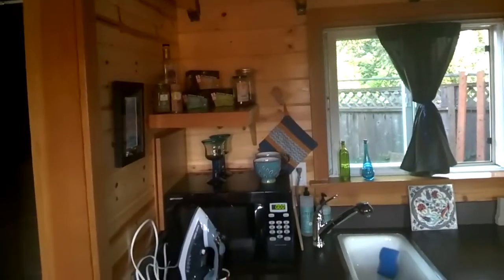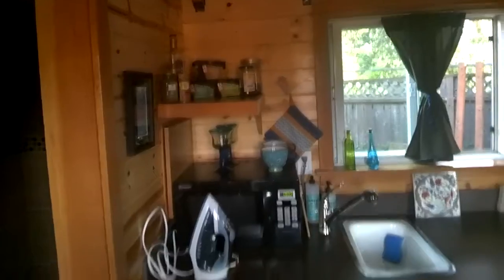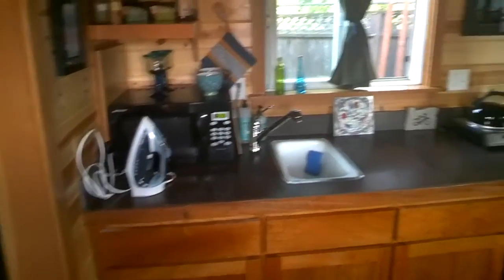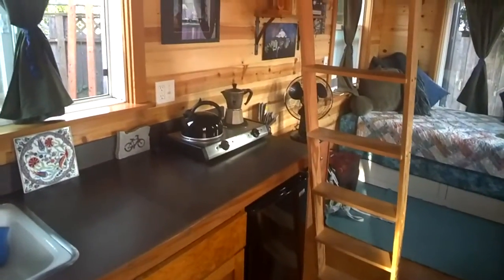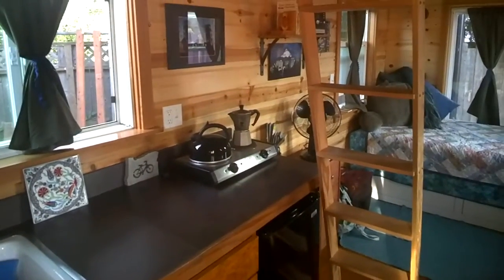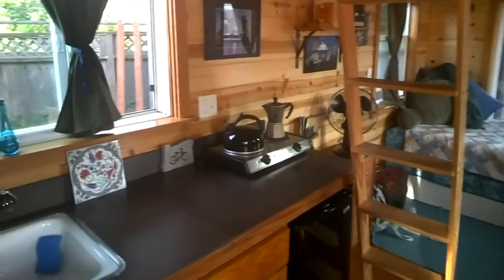Deb and Cole provide a really nice assortment of teas and coffee, and the house comes with pots and pans, silverware, cups, and plates. They use a hot plate here for all your cooking needs. I didn't get to cook too much, but I did make coffee in the morning and it was really good.